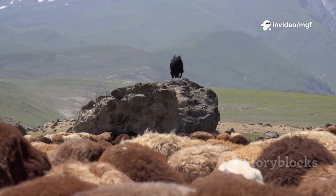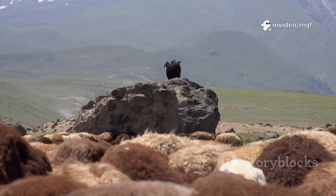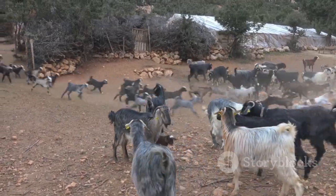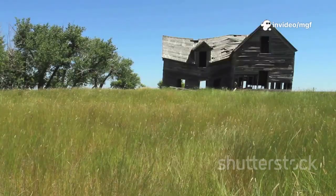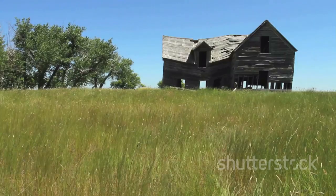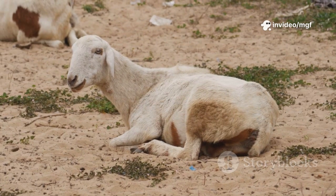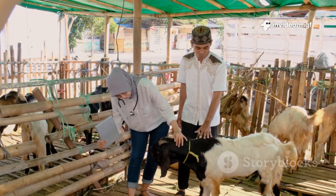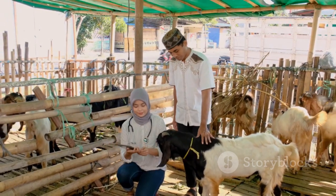A limping goat can't thrive. It can't compete for resources, it becomes vulnerable, and its quality of life diminishes significantly. And neither can your farm — a healthy, productive herd is the foundation of a successful goat farming operation. Ignoring a limp is like ignoring a leaky roof: a small problem that, if left unaddressed, will inevitably lead to bigger, more costly problems down the road. Good animal care means being a detective — observing, investigating, and piecing together clues to understand what's really going on.